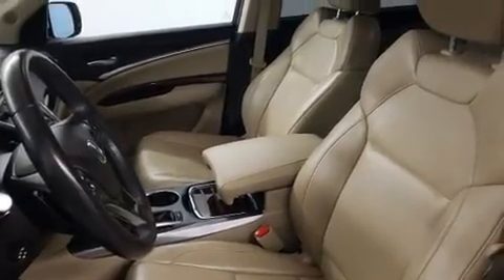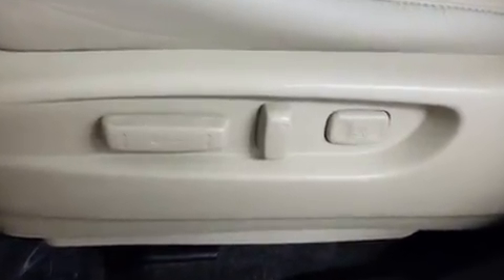Premium sound drives 10 speakers, providing you and your passengers a sensational audio experience. It also arrives with a Carfax history report indicating just one previous owner.